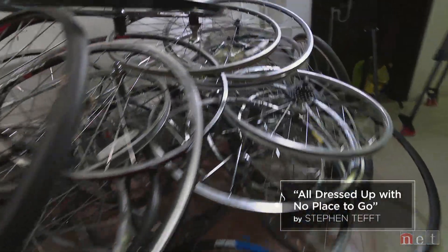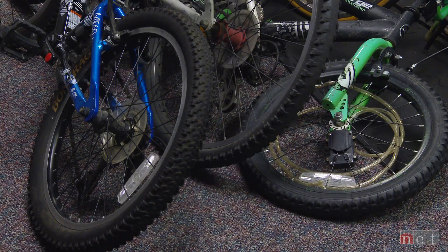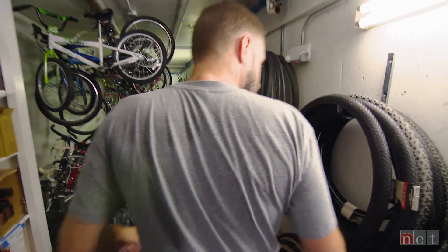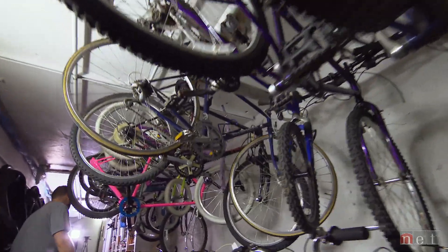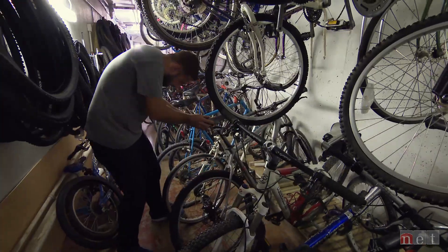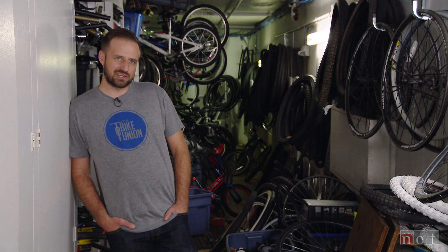A lot of stuff down here: used donated wheels, handlebars and stems and seat posts and forks and seats and reflectors and fenders, inner tubes, tires — basically everything you need to build a bike from things that have been donated. We generate kind of the lifeblood of the organization by refurbishing bikes. It certainly helps provide a funding stream for us.